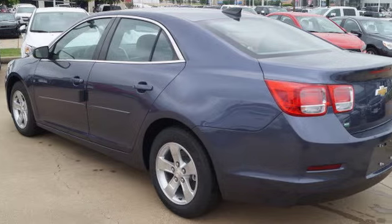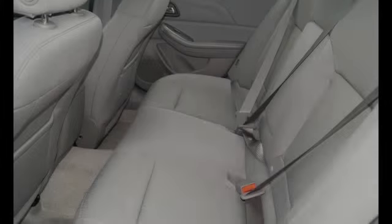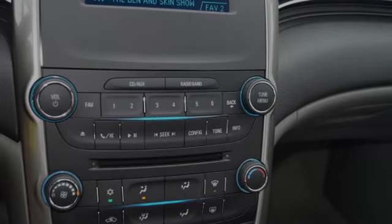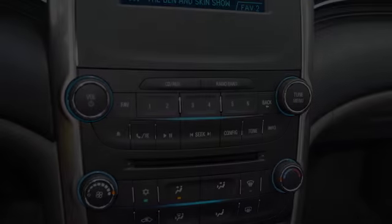All of the following features are included: a low tire pressure indicator, rear window locks, an anti-lock braking system, a remote start feature, brake assistance technology, and daytime running headlights.